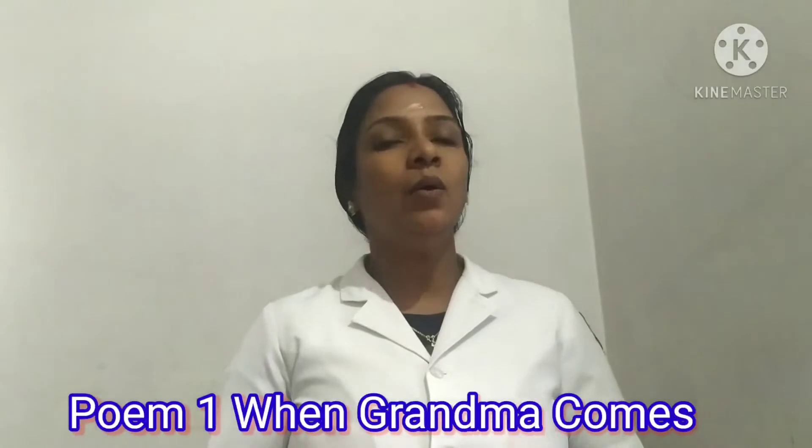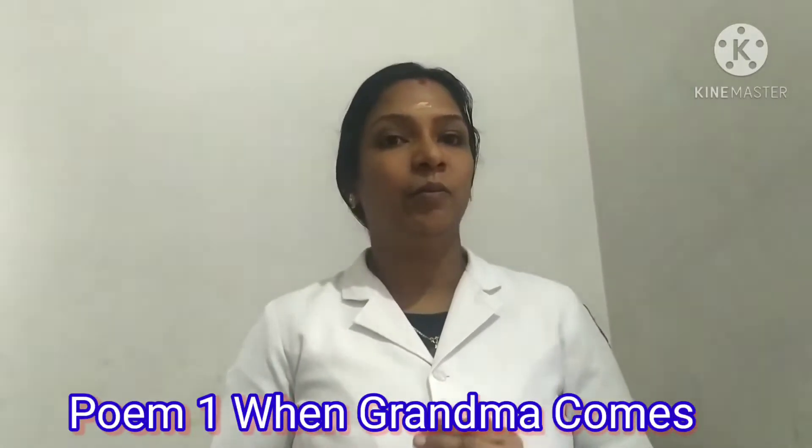Very good. Now let us read the poem. All of you listen to me and let us recite the poem. When Grandma Comes, written by Aileen Spinelli.